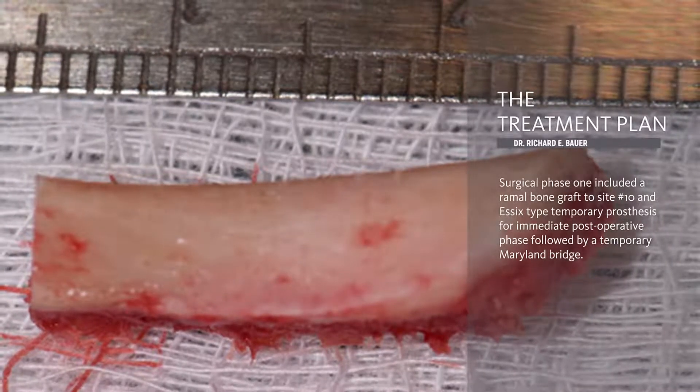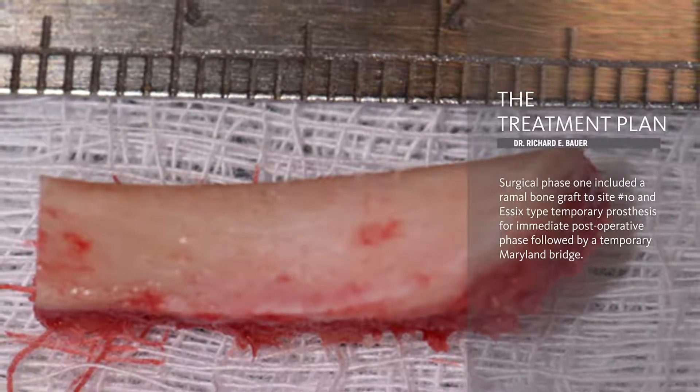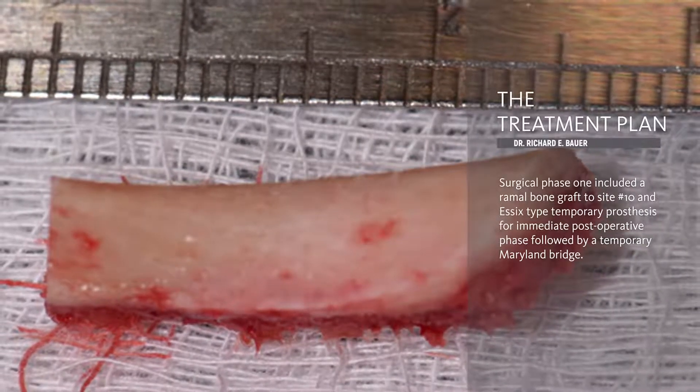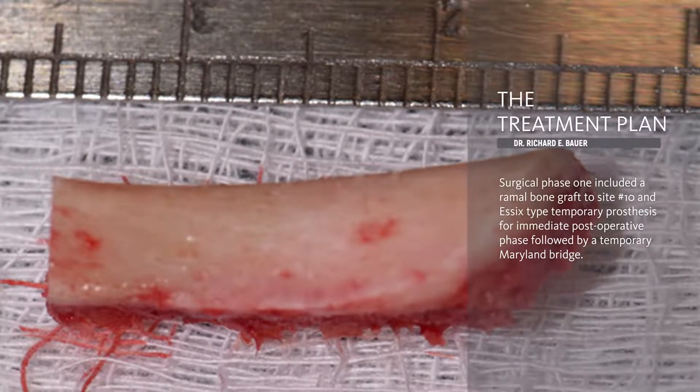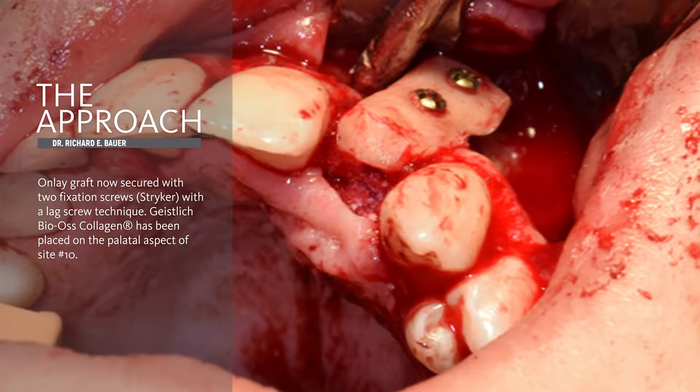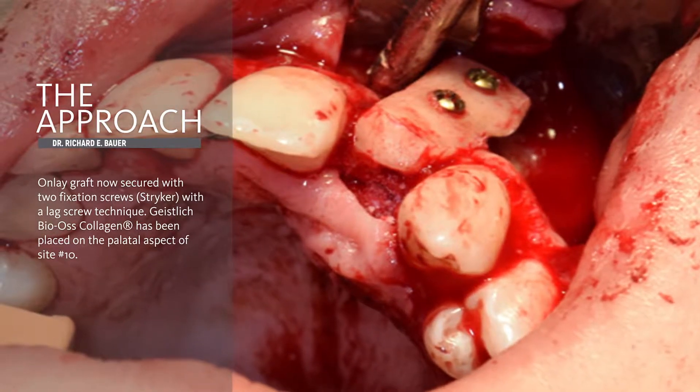There's a component of cortical and cancellous bone associated with this harvested ramal graft. This is from the patient's left mandible. Now you can see the ramal graft in position in the patient's maxilla at the edentulous site 10.